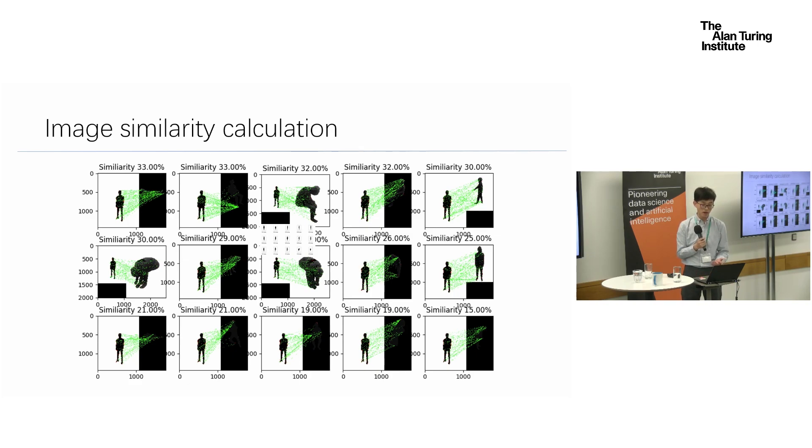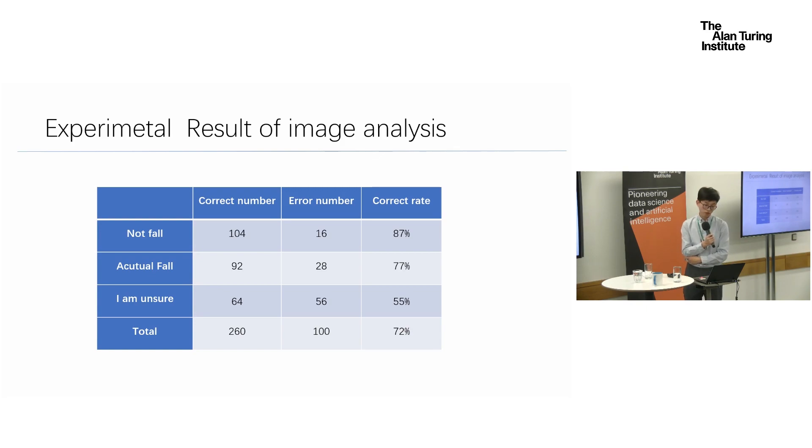The result should identify actions such as standing, falling, kneeling, etc. From the image analysis results, we can see that for the first and second rows, the correct rates are 87% and 77%, which are quite good. But for the third row, the correct rate is 55%, which could be a random result. That is why the next part of this work was developed, which I will talk about in the next slide.